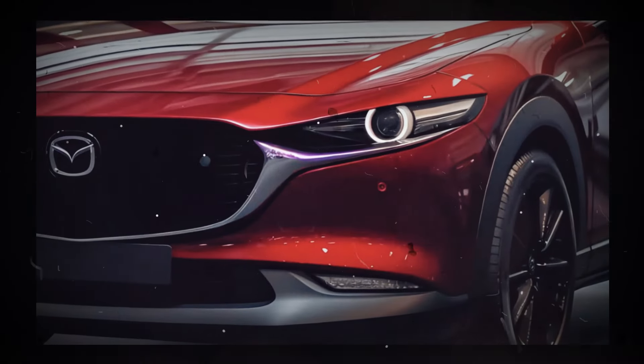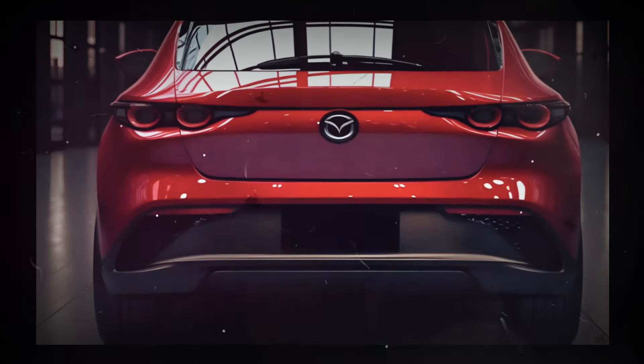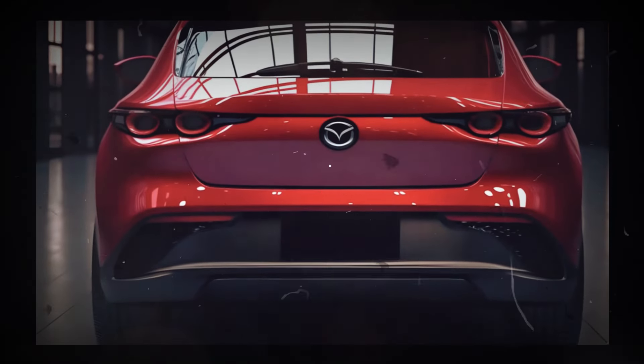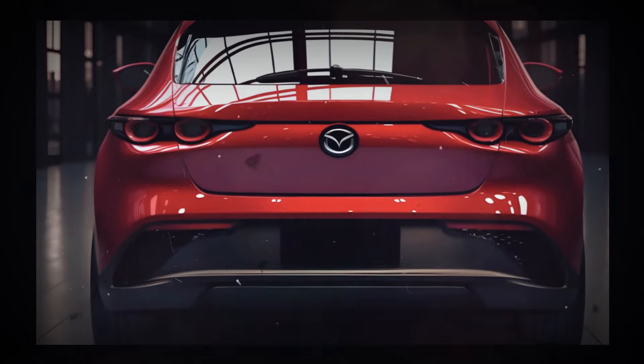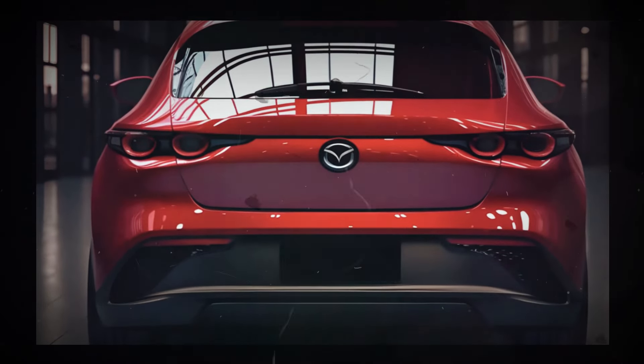The Mazda 3 is expected to be available with a variety of powertrains in 2025. These will include a turbocharged four-cylinder engine, a normally aspirated four-cylinder engine, and a number of other engine options.